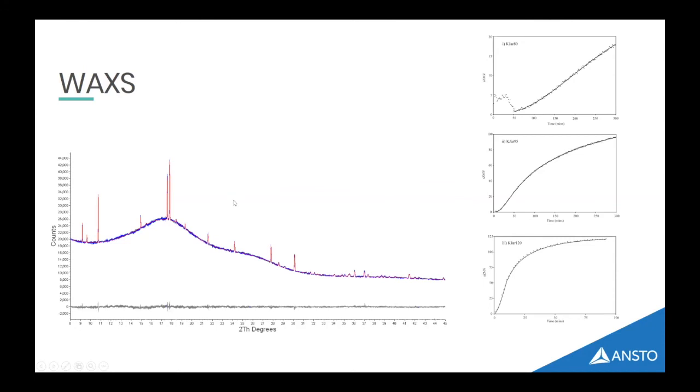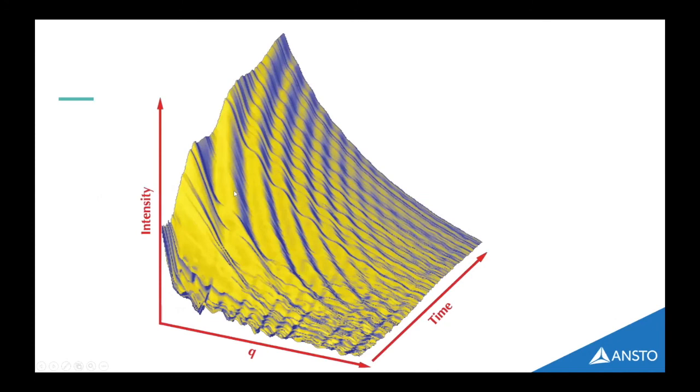We can do simultaneous WAXS — wide-angle X-ray scattering, i.e., powder diffraction — at the same time, and you can see the main peaks of jarosite at the end of the experiment. We use that to confirm we're getting the same kinetics as when we did the powder diffraction alone. The equivalent of that 2D powder diffraction image where all the peaks grow is this image for small-angle scattering — the ripples tell us something about the particles, and you can see them moving up and down the slope as time goes on.